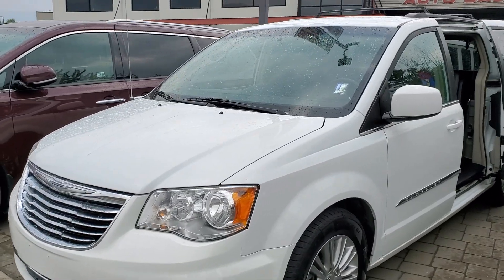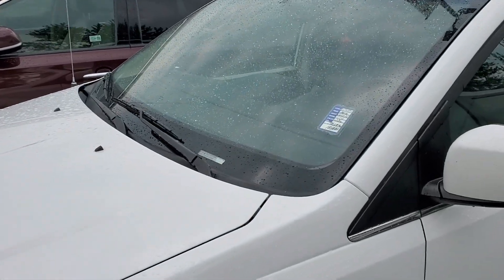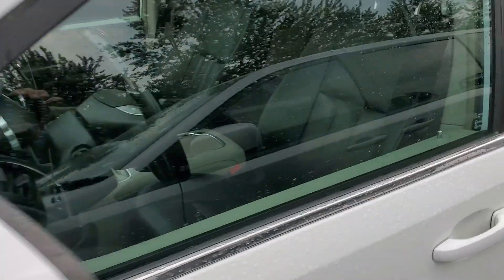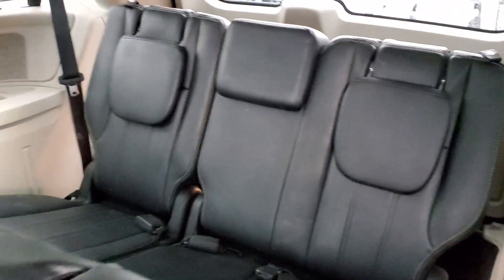Hello again Gail, Burd Out Elite. So this white Town and Country is the 2016, and once again same thing — stow and go seats for the middle row, stow onto the floor. The three in the back do as well.